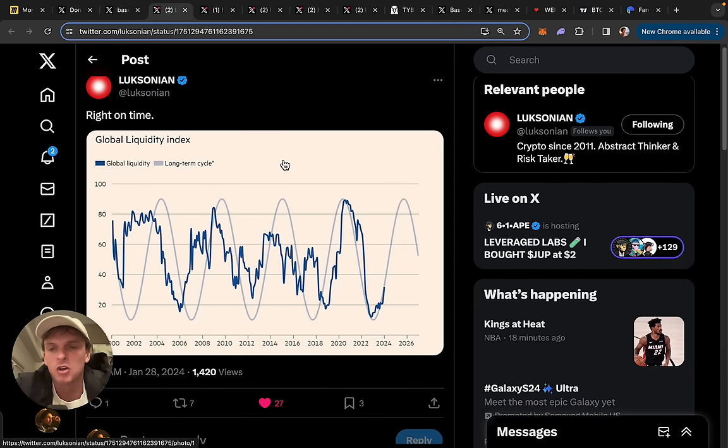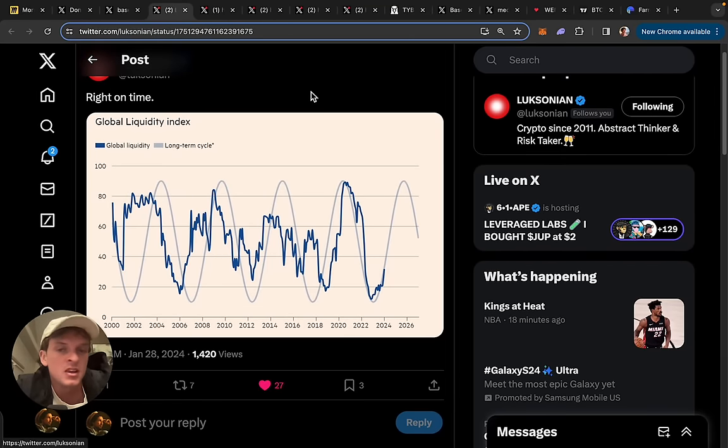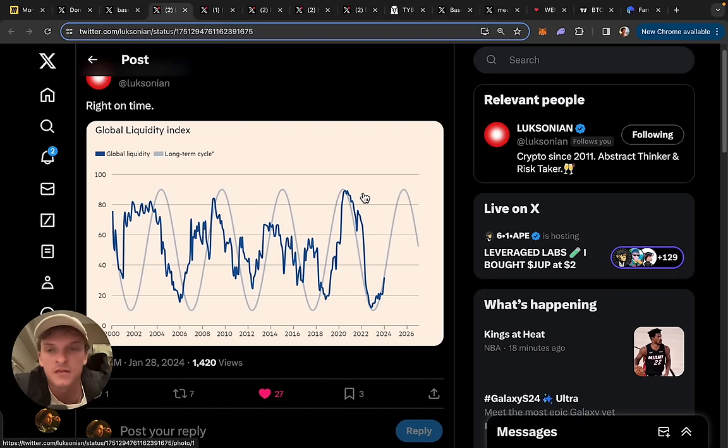We've also got the global liquidity index. The basic premise is that as more liquidity is pumped into economies around the globe and more money is circulating, asset prices are going to go higher — more money being printed helps kickstart the economy, more spending, more investing, more things go up. You can see that as a general cycle, asset prices are to a degree driven by the global liquidity index. We bottomed out and now we're just going up, which supports the idea of a continued bull run. Not immediately, but 2024 and 2025 looks decent.